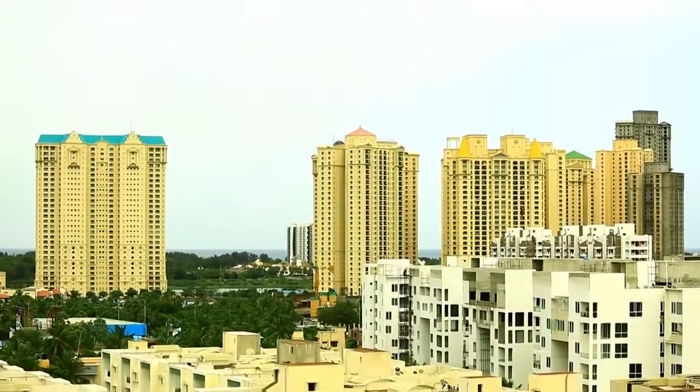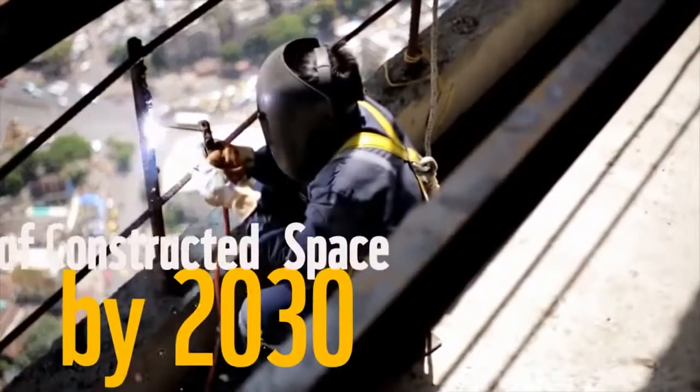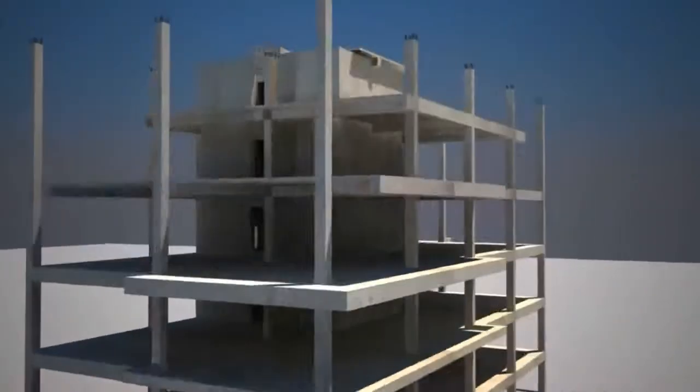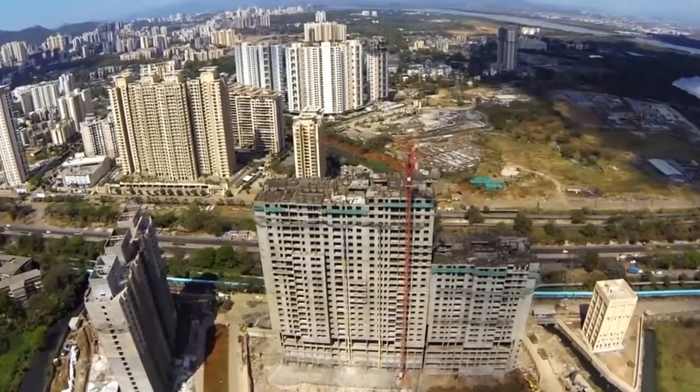It is estimated that India will have more than 100 billion square feet of constructed space by 2030. Interestingly, 80% of these buildings are yet to be built. This puts India in a remarkable position to pursue and demonstrate a path of green construction and operation of buildings.